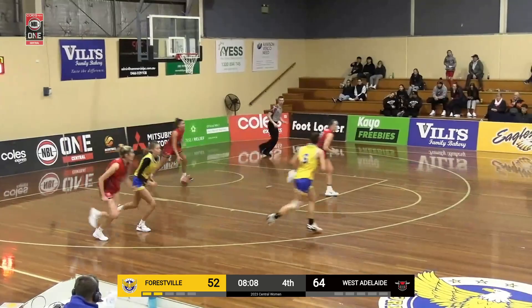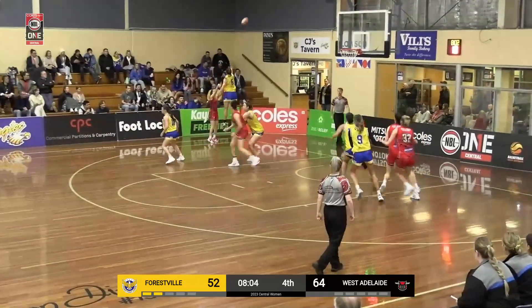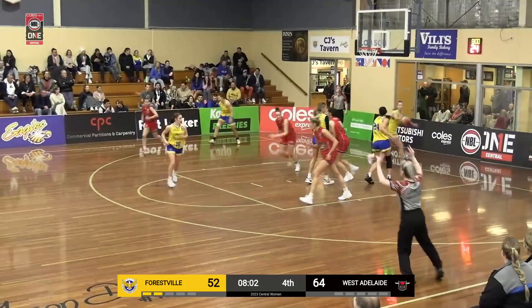Really nice movement from Forestville. I don't know how she got so open. It's a similar story at the other end with Ikimatsu. Oh, bang. Wow.